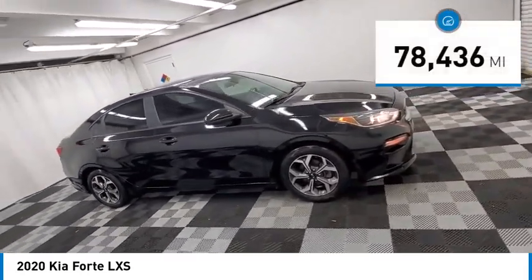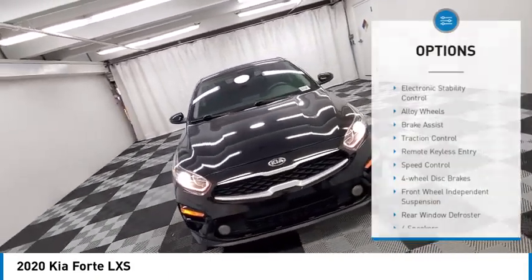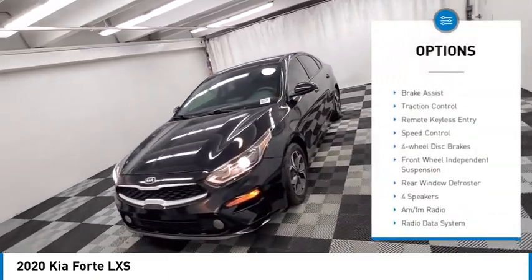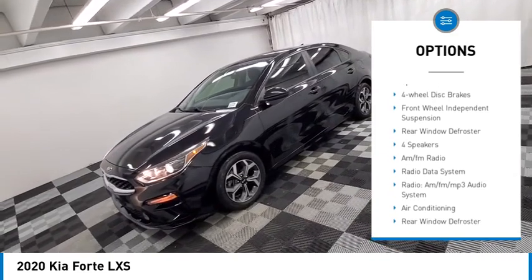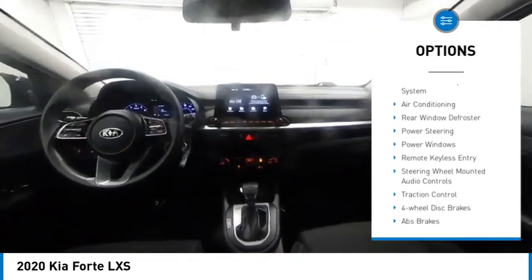This vehicle has less than 80,000 miles. Here are some of this vehicle's great options: electronic stability control, alloy wheels, brake assist, traction control, remote keyless entry, speed control, four-wheel disc brakes, front-wheel independent suspension, and rear window defroster.